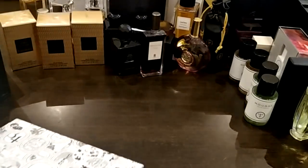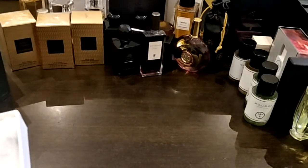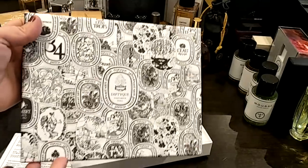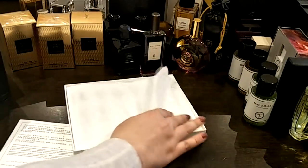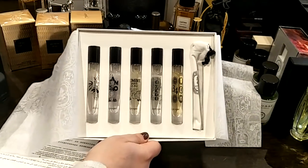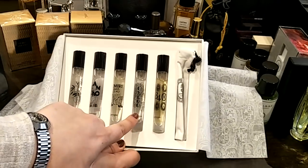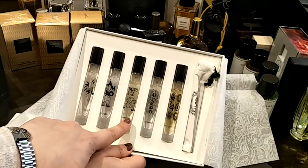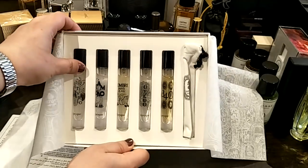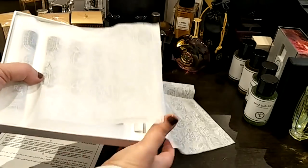I have so much more to show you! This is a boutique set — it comes in a beautiful box, and you choose the fragrances you want and they put them in gorgeous spray bottles. I got the 34, the Oud à la Bergamote, which is so unique and nice, Tam Dao, and the Vétiver Tonka. And you get a little pouch for it — perfect for travel. I love this packaging.